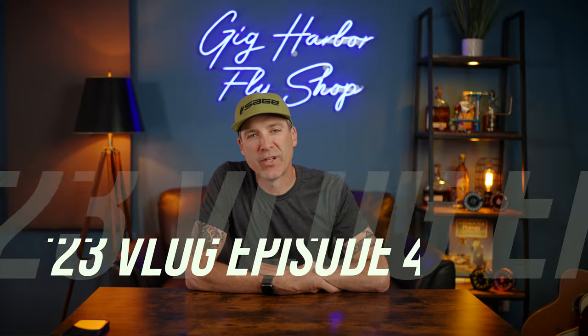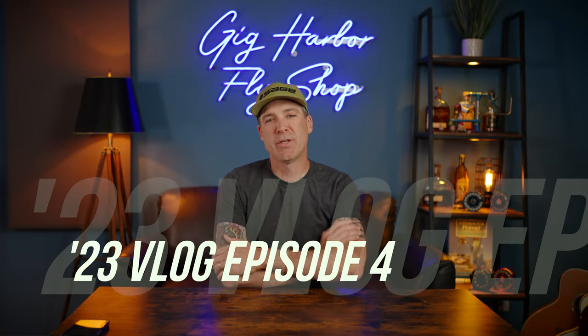Hey, this is Blake from the Gig Harbor Fly Shop and welcome to this episode of our vlog where we give you some updates about things that we have going on with the shop, the channel, and all that great stuff.